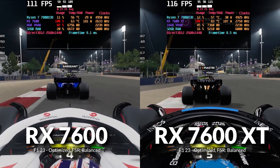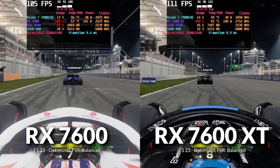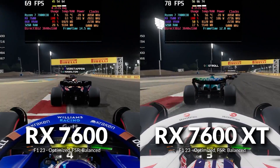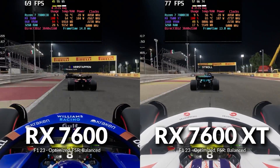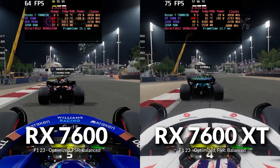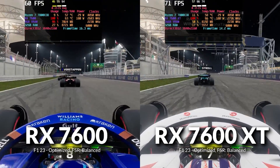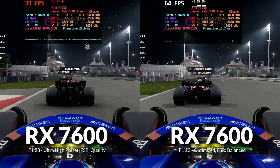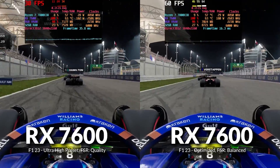Unfortunately, even with optimized settings in F1 23 at 1440p, there's still only about a 5% difference between the two GPUs, and VRAM usage remained quite high with the lows still taking a notable hit. At 4K, the difference grew to 15%, with the 7600 XT still considerably ahead in lows. Optimizing the game didn't really help with VRAM limitations here — shared memory usage was still considerably high on the 7600. Comparing the 7600 at 4K from ultra to optimized, we still got a 91% frame rate increase, but VRAM usage remained high.